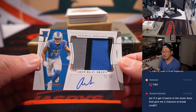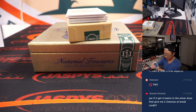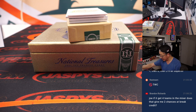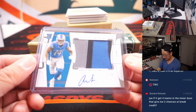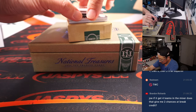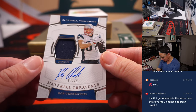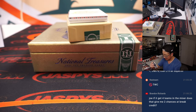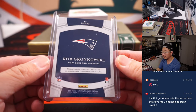Amon-Ra St. Brown — nice patch, nice autograph, 71 out of 99. Rookie patch auto for Carl. That's with the spot that he won in that Obsidian break, the filler that we did. We got a Rob Gronkowski, seven out of 49, jersey and autograph for Carl. That's pretty cool — Gronk. Gronk smash.